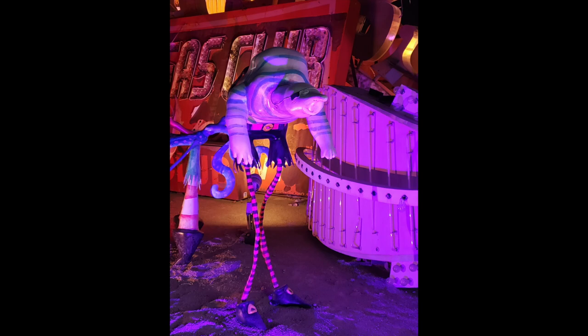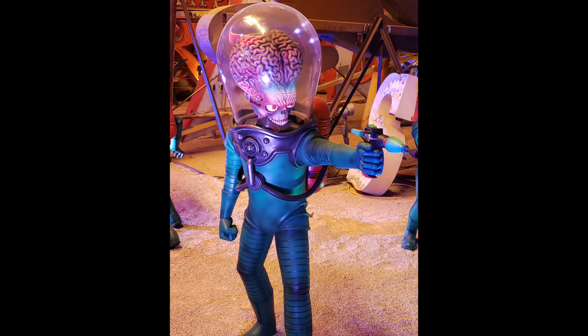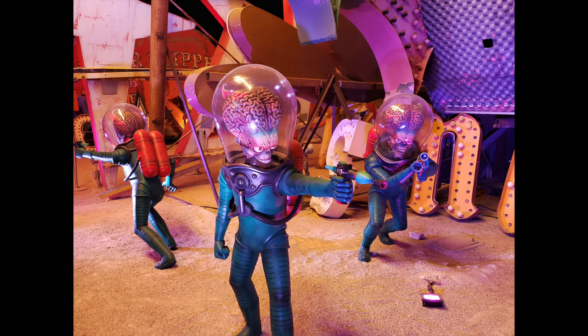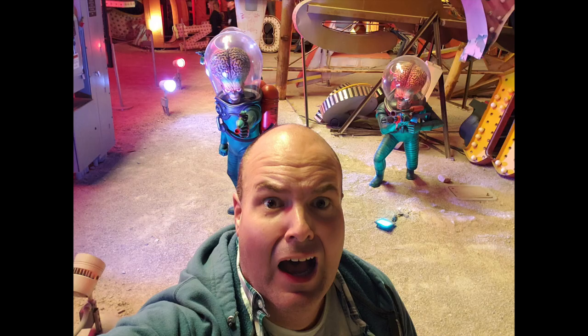But this is the highlight of the whole exhibit right here — the aliens from Mars Attacks. I love this movie, Mars Attacks, so much. It made me so happy to see these guys. I probably took a million photos with them. Here's a photo of me, and of course they're attacking me right here.